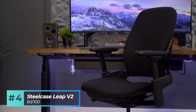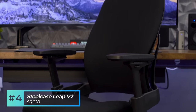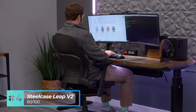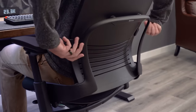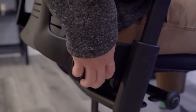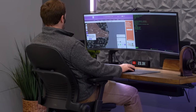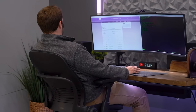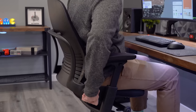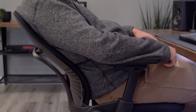At number four, we have the Steelcase Leap Chair with a score of 80 out of 100. The Leap V2 offers medium to medium strong support while upright tasking, depending on how you configure the chair. It features a lumbar support that's not only height adjustable, but also depth adjustable with tension adjustment, allowing you to increase or decrease the curve in the backrest. As you recline, the support is medium to medium strong through halfway of the recline, but beyond that point the lower support diminishes to light to potentially medium support at full recline.